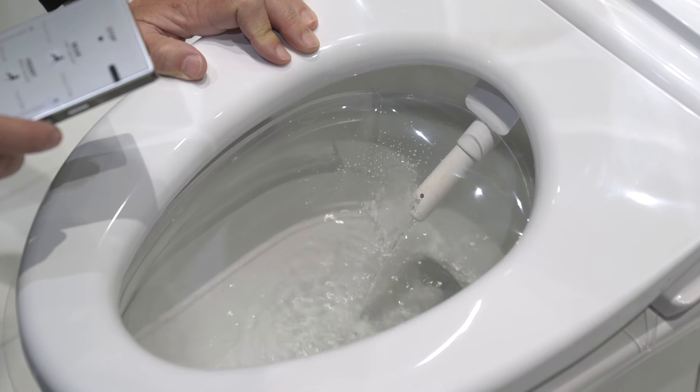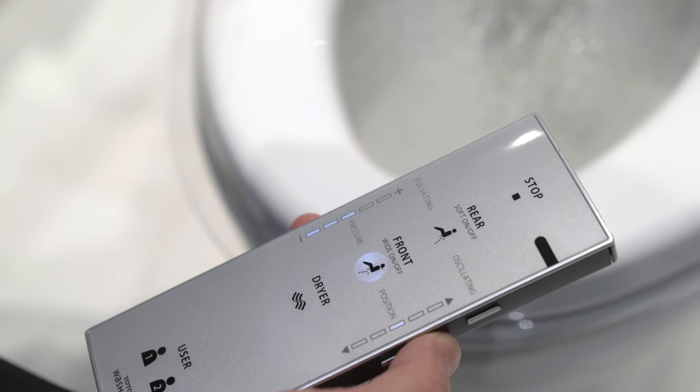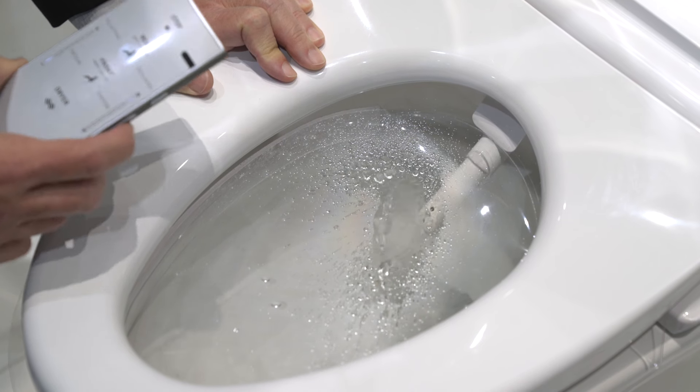As this washlet wand comes out, it begins to spray. I can change the position, I can have it oscillate, I can have it pulsate, and I can change the pressure and the temperature.